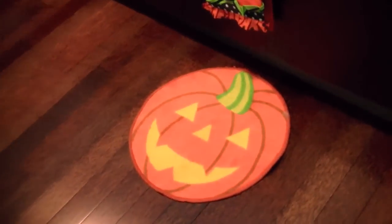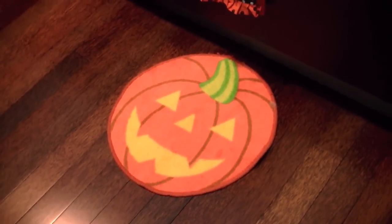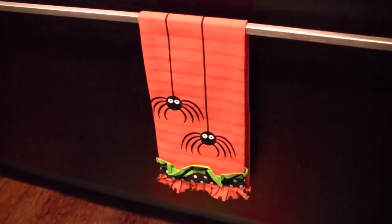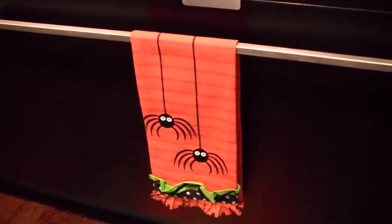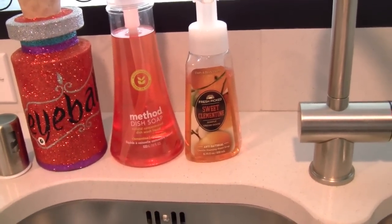I have a few things in my kitchen. This little pumpkin rug is from Target — it's from last year and I was so happy to see it again in my Halloween bin. This little spider dish towel is new from Pier 1 and I love the little ruffle. I have a matching one on my oven as well.